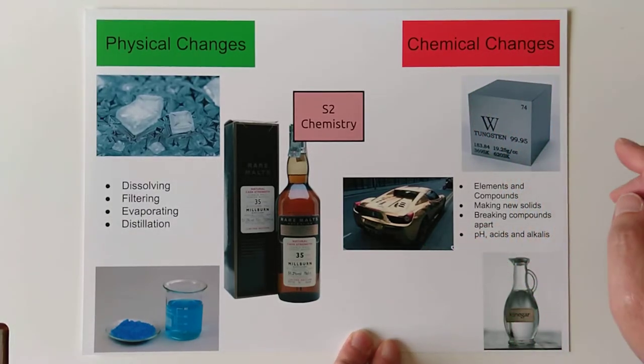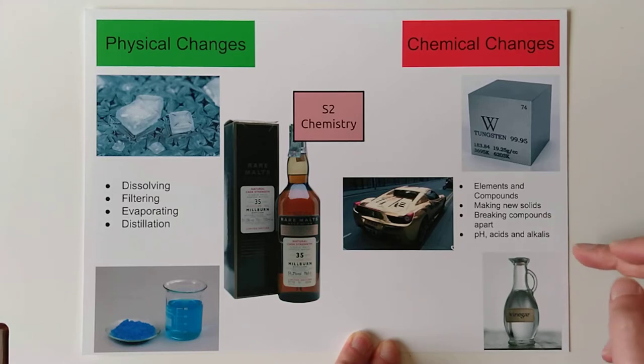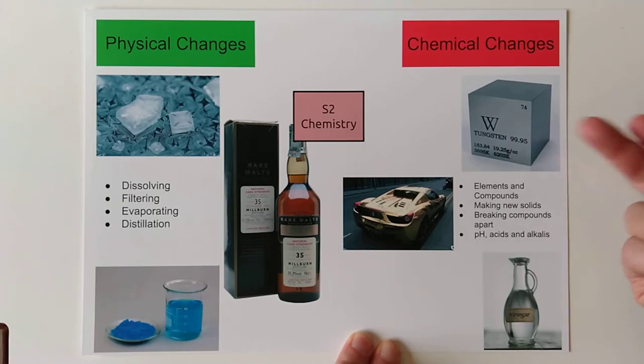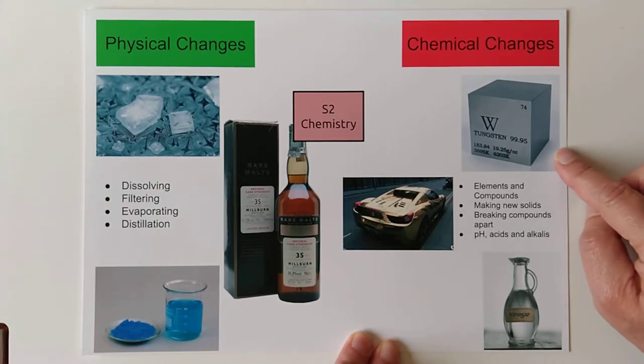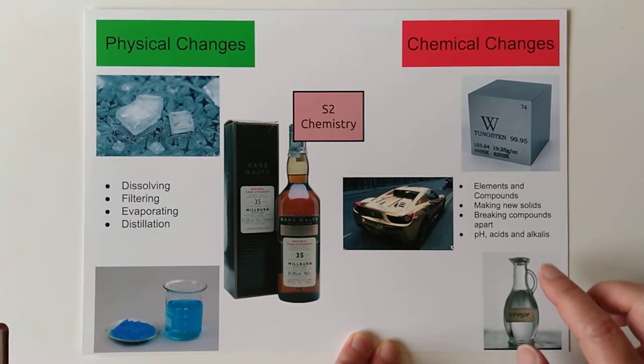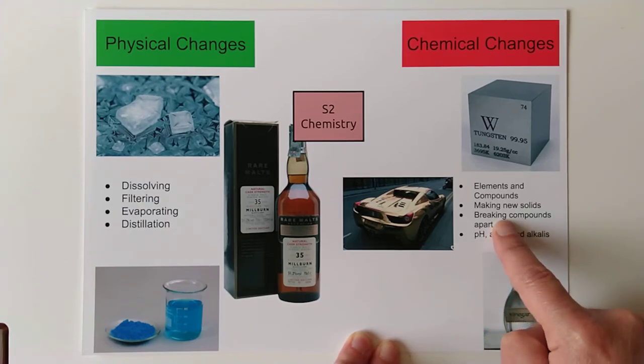Then we have chemical changes. We've split this into elements and compounds, making brand new compounds, breaking apart compounds, and using electricity. And last of all, something called pH and acids and alkalis, some of which you might have heard of. We've got a nice cube of tungsten, which apparently you can buy from Amazon for 99 pounds. We've got a jar of vinegar for the acid section, and we have this either incredibly tasteful or incredibly terrible Lamborghini Ferrari, which has been plated with gold — a side effect of this one here.